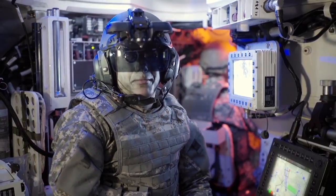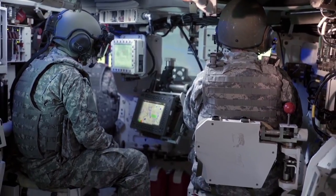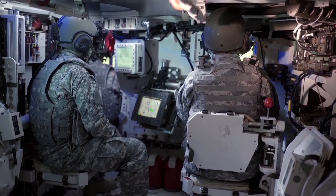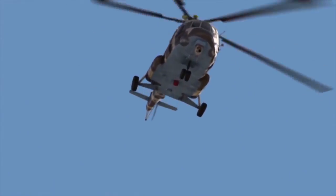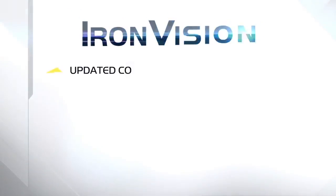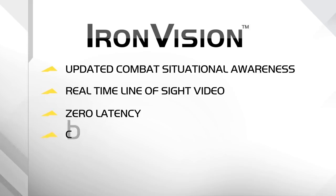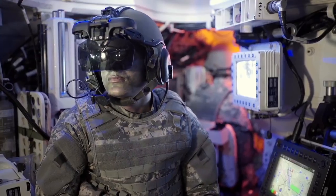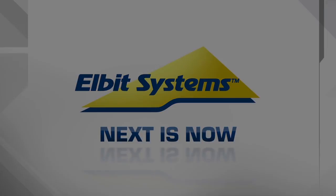Elbit Systems Iron Vision really improves my operational capabilities and mission success, with no special training — very friendly and easy to use. Elbit Systems Iron Vision, from the global leaders in helmet-mounted systems for fixed and rotary wing aircraft down to ground forces, providing updated combat situational awareness, capturing real-time line-of-sight video with zero latency. Cost-effective, Iron Vision delivers multiple operational advantages, all projected into one intuitive, lightweight, high-definition head-mounted display. Elbit Systems — next is now.